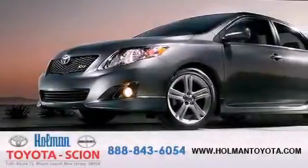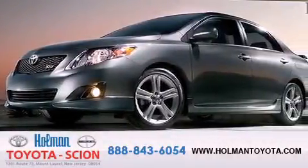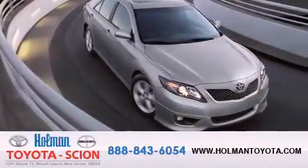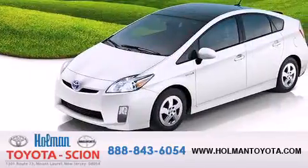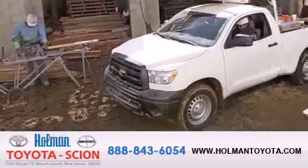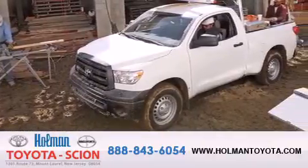Holman Toyota Scion is pleased to offer the pre-owned 3-day guarantee. Backed by over 87 years of family-owned traditions, we are committed to making your buying and ownership experience all about you, our customer. Come in and find out for yourself today why Holman means a great deal.